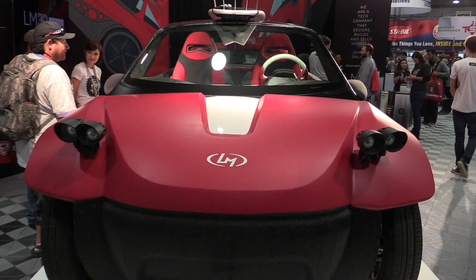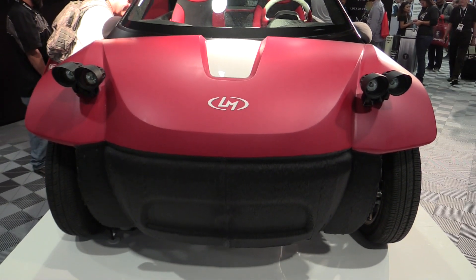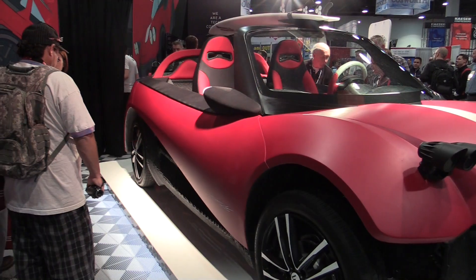We also debuted the first concept car in the LM3D series, and that is the LM3D Swim. That's what you see behind me.